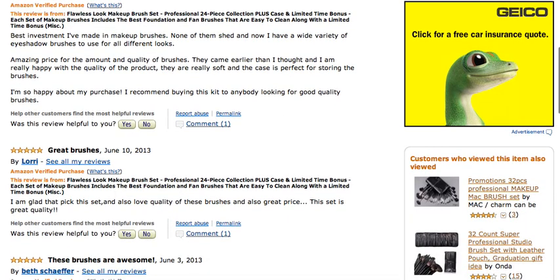Next, Lori also left a five star rating on June 10th, talking about the great brushes. She's glad she picked the set up and loves the quality and the price.